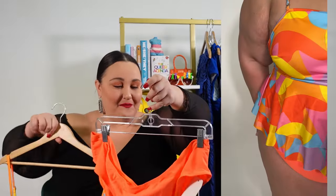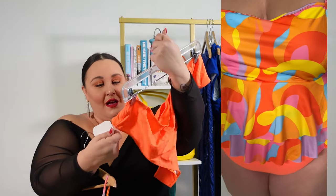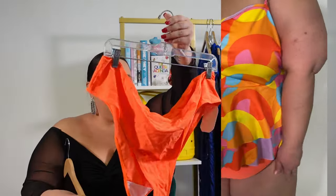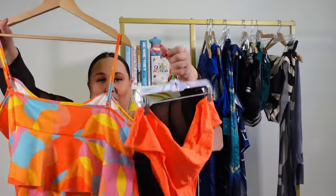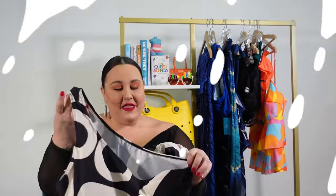Here are the matching bottoms — they're just orange, pretty high cut, but you really can't see them when they're on. I got this one in a 4X and I would say it probably fits more like it for me. From this year's plus size swim haul, this suit is probably my favorite.